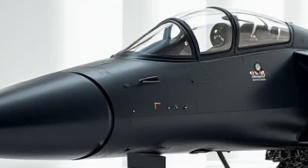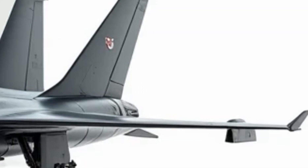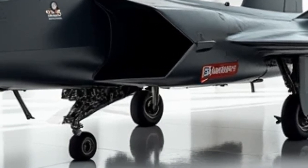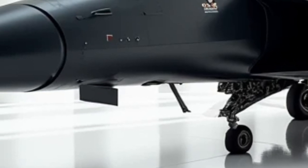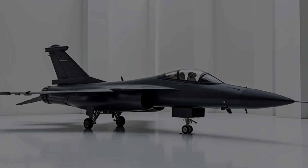This latest variant is packed with cutting-edge technology, making it more stealthy, lethal, and efficient than ever before. Starting with its hidden exterior enhancements, the 2026 JF-17 Thunder features a semi-stealth design with radar-absorbent material (RAM) coating. This significantly reduces its radar signature, allowing it to evade enemy detection.